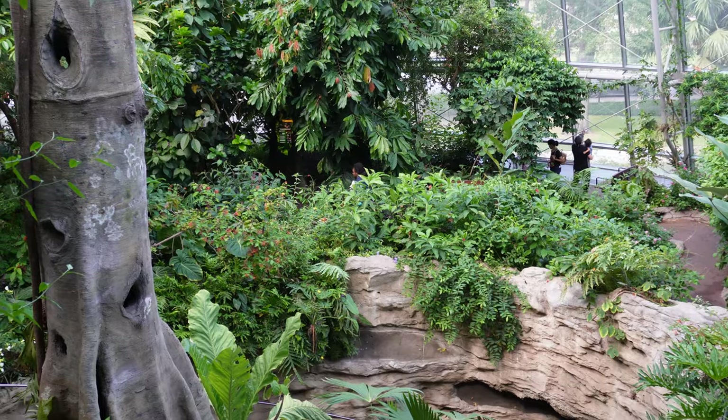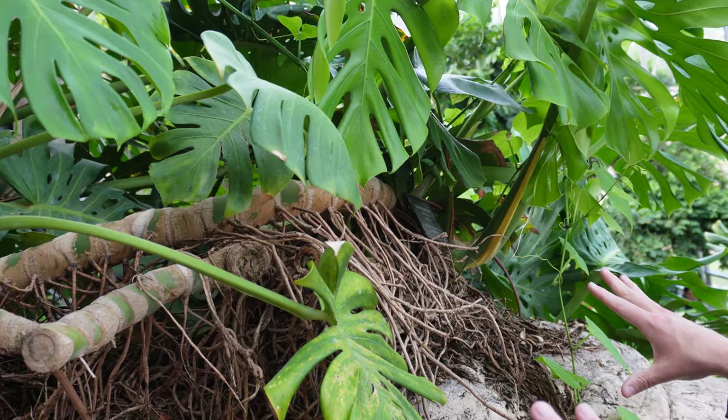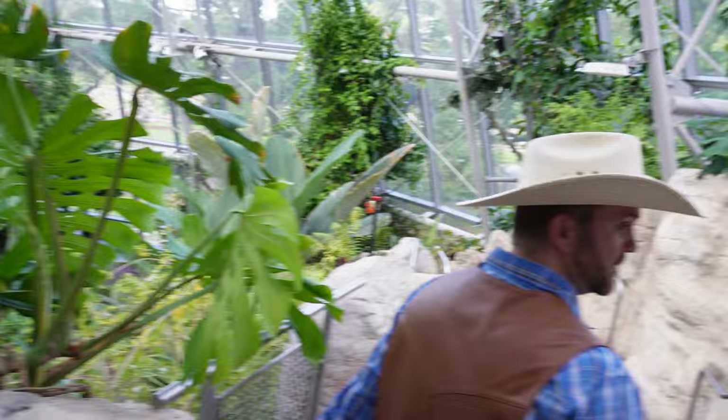I've never been to the rainforest before. Wow, I just love all these different types of plants. Now I'm not going to touch them because I wouldn't want the oils in my hands to damage them in any way. But what an ornate, intricate plant right here — it's got all these roots going all over the place. This is so cool.